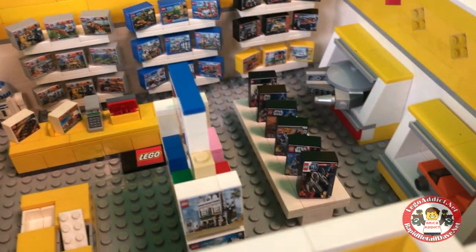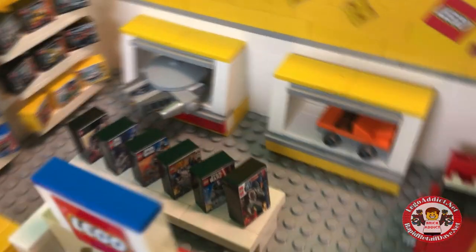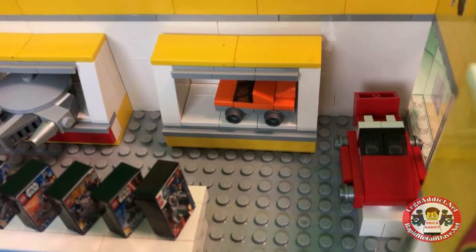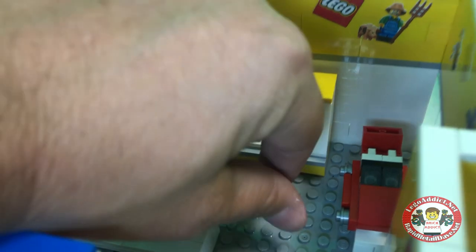...you go in and you get all kinds of little areas. You get the Star Wars section there, the Millennium Falcon. You get the race car in red there to the right, and then you've got an orange car...